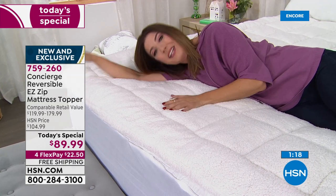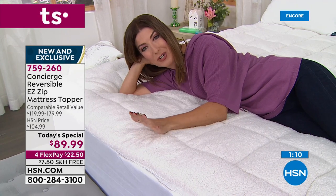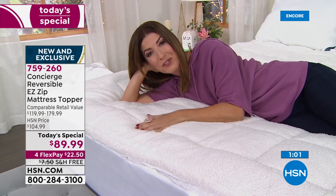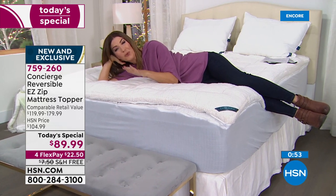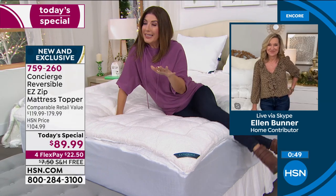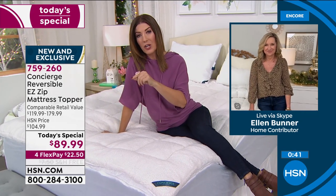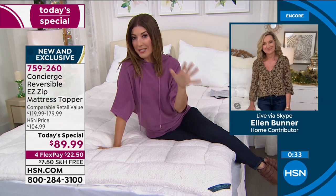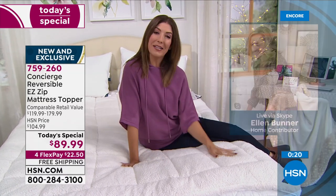If you haven't yet tried super loft here at HSN, give us a call — this is our super loft day and you happen to be watching. We have the twin, twin XL, full, queen, king, and even California king. If you're a queen, king, or California king buyer tonight, you are getting an even better value — because at retail they go up in price with size. Our comparable retail price is about $119 to $179; tonight it's 30 to 50% off. The bigger the size bed, the more you save tonight.